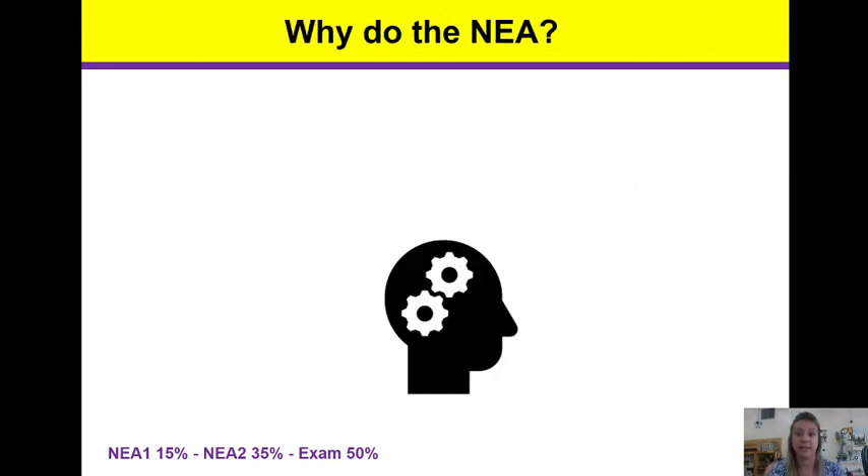So why do the NEA? You need to show that you have covered all of the areas in food preparation and nutrition. We have food nutrition and health, food science, food safety, food choice, and food provenance. Upon completion of this course, students will be qualified to go on to further study or embark on an apprenticeship or full-time career in catering or food industries.